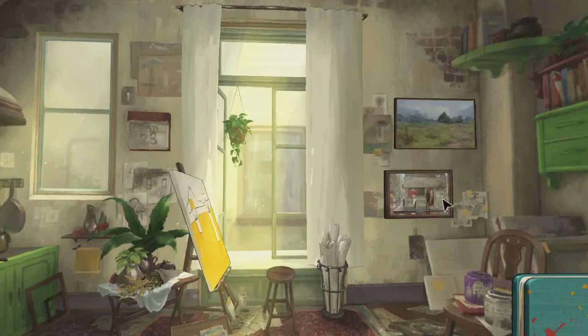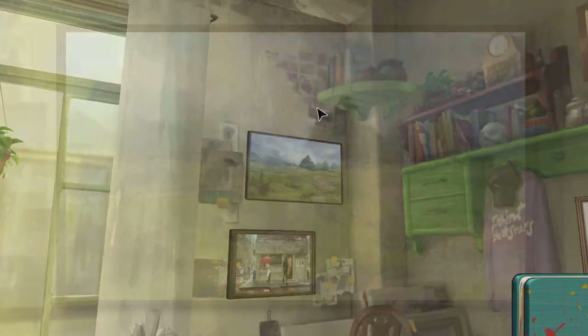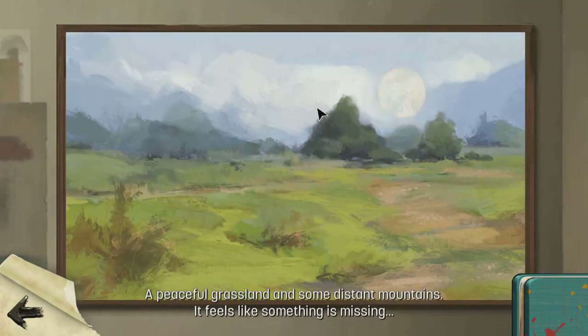So probably need to go over there. We can check these ones. It's a grocery store. The red umbrella is so evocative. But it feels like the paint is off — that was fast. A peaceful grass and some decent mountains. It feels like something's missing.